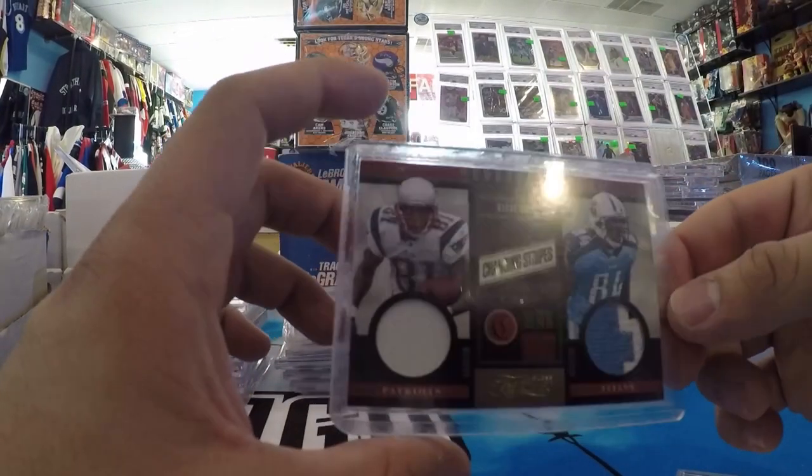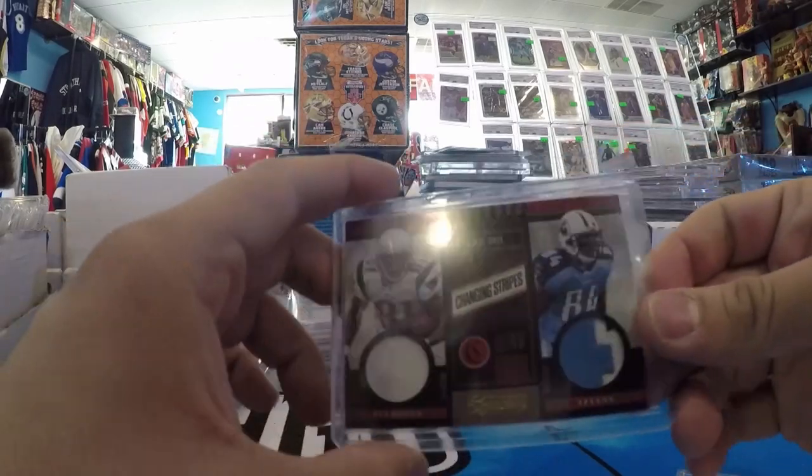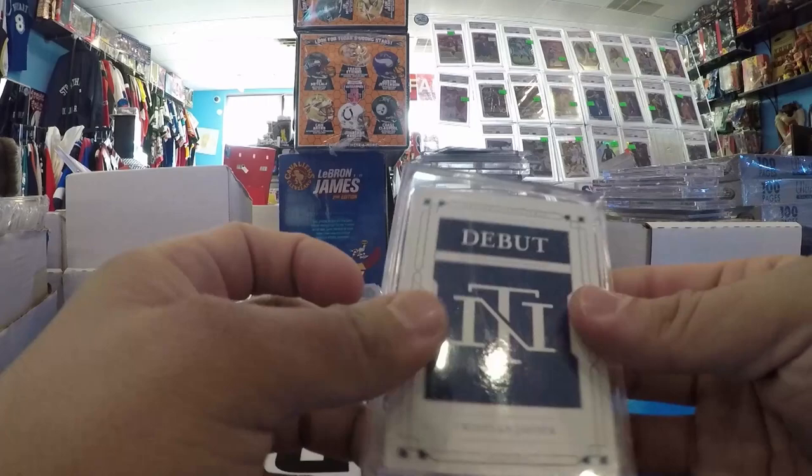Oh, I got another nice one — Randy Moss, Game Use patch, in a Titans uniform. Never seen one. Had to pick that up. Christian Javier booklet — not even going to open it.